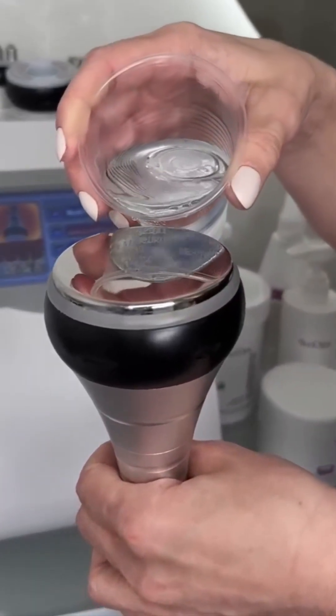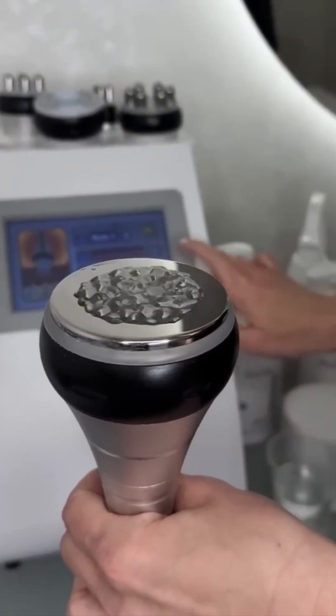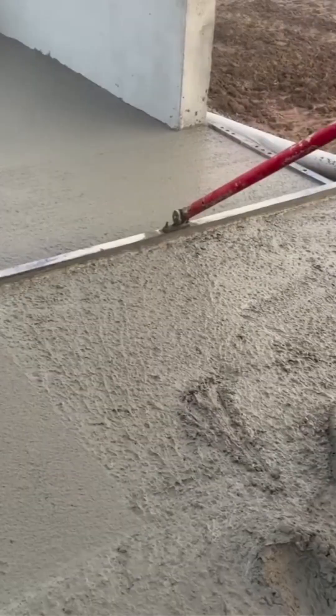And now, a massage chair. Watching its rollers knead and stretch fabric is hypnotic — almost like the hands of a tired masseuse after three espresso shots.